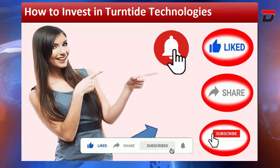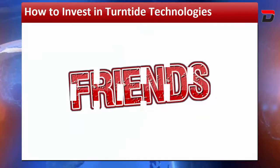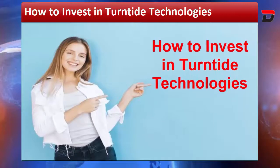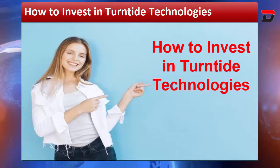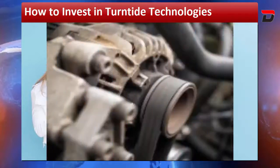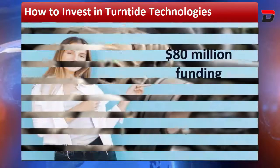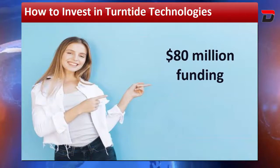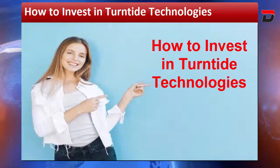Friends, let's begin. How to invest in Turntide Technologies is the most trending news amongst people in various countries, including the United States. The company, responsible for the smart motor system and the optical efficiency motor with digital DNA, has recently announced the completion of an $80 million funding round, bringing the company's full funding to $180 million.